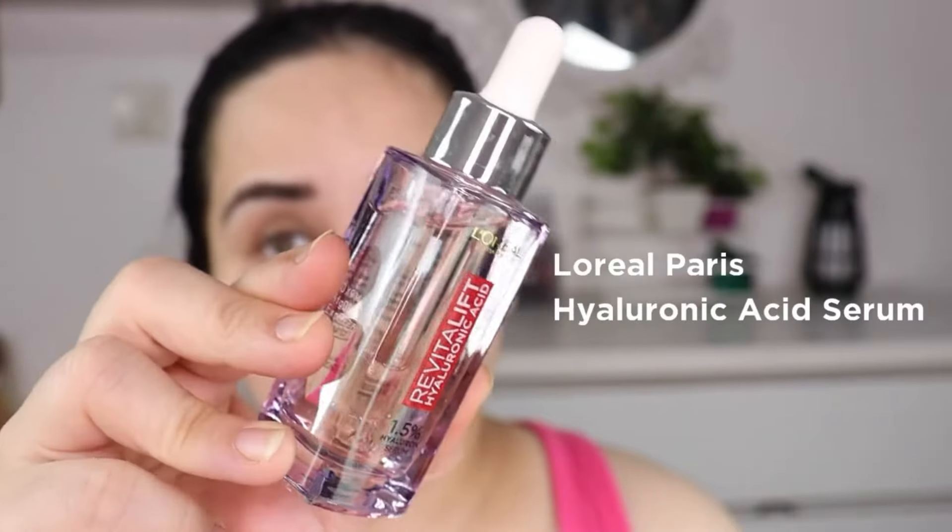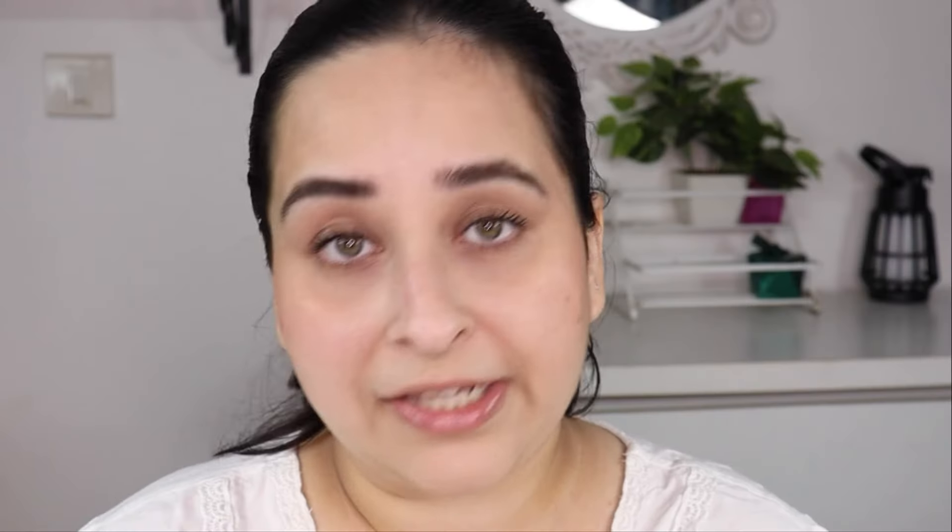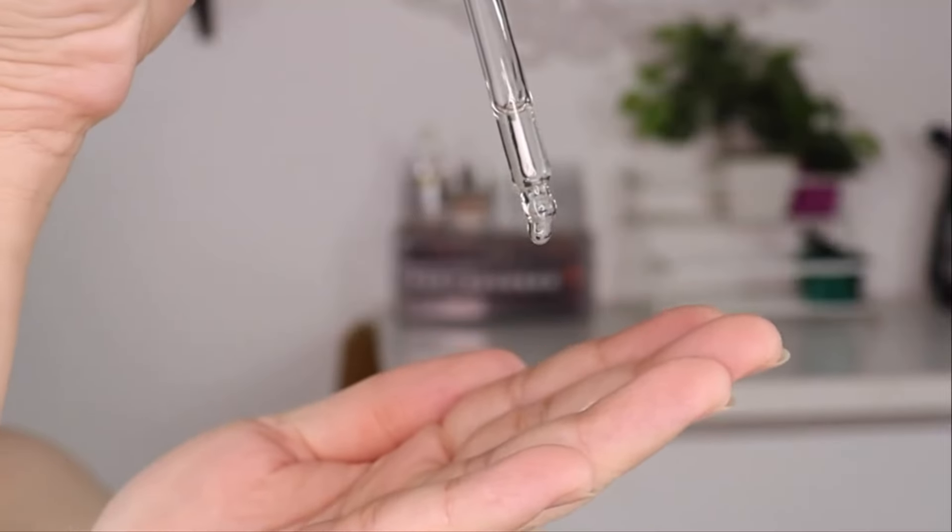The ceramide and hyaluronic acid help in protecting and strengthening your skin barrier by restoring lipids, while hyaluronic acid helps in restoring your skin's moisture to give you the healthiest looking skin. It also helps your skin's ability to repair faster. The L'Oréal Paris Hyaluronic Acid Serum helps in water retention by preventing water loss, providing hydration and visibly plumping your skin. You just take a few drops on your hand and pat it into your skin — it's really lightweight and gets absorbed really fast.